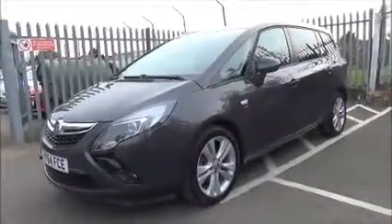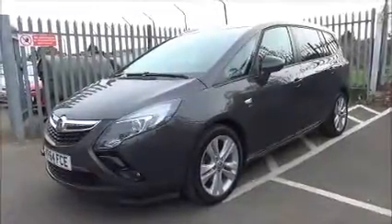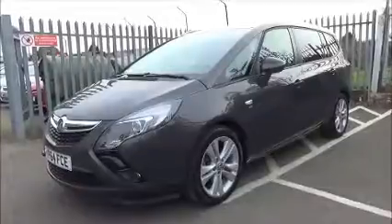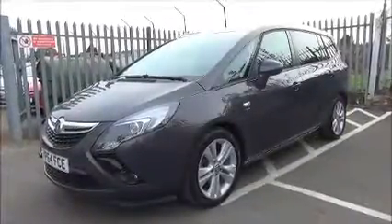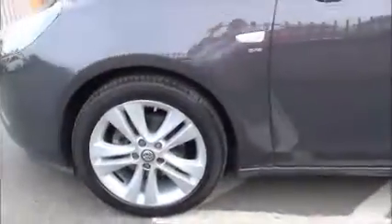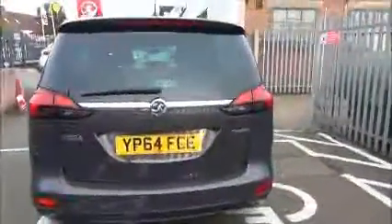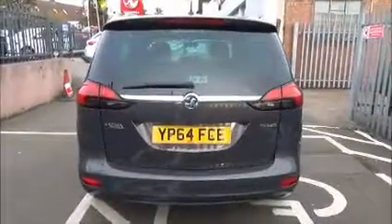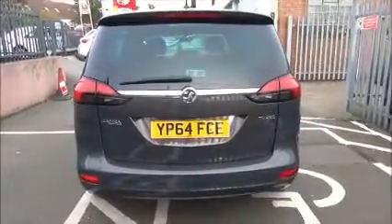The Zafira Tourer comes with 17 inch twin spoke alloy wheels. It's fitted with colour keyed heated electric door mirrors and colour keyed door handles as standard, along with a remote central locking and alarm system. The Zafira also comes with a body coloured rear spoiler, high level rear brake lights, and tail wash wipe.